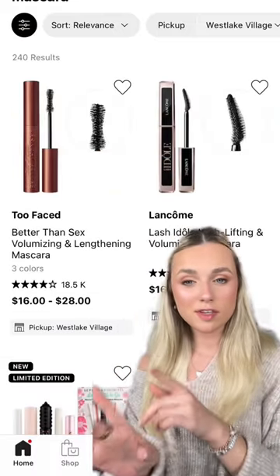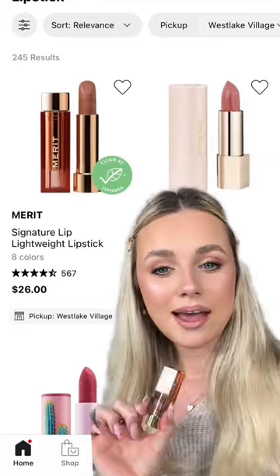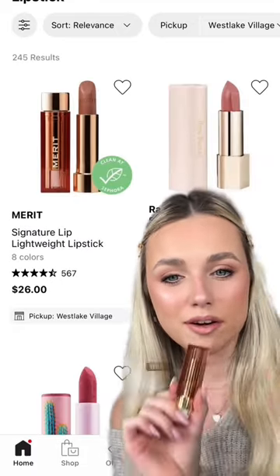Scary — it looks like we have Too Faced Better Than Sex Lip Liner. We're gonna use Rare Beauty Kindwords. And for the lipstick, we're gonna go in with the Mary Beauty. This is like a very, very basic makeup look.